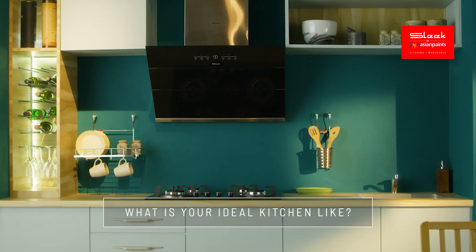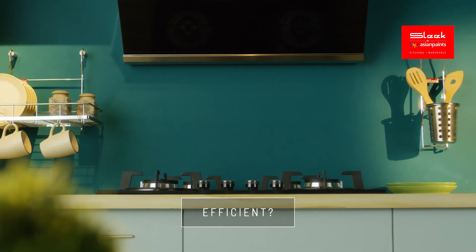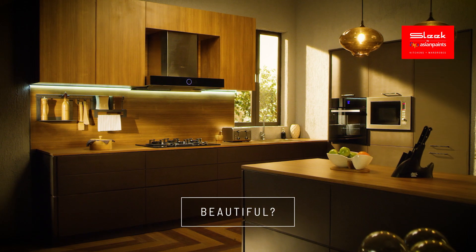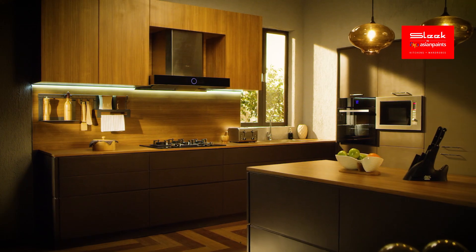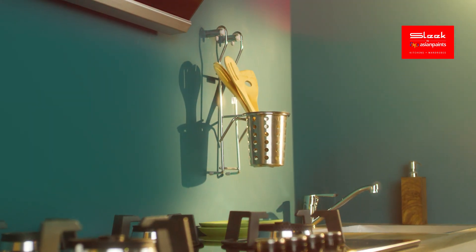What is your ideal kitchen like? Neat? Efficient? Beautiful? Introducing the simplest way to organize your kitchen.